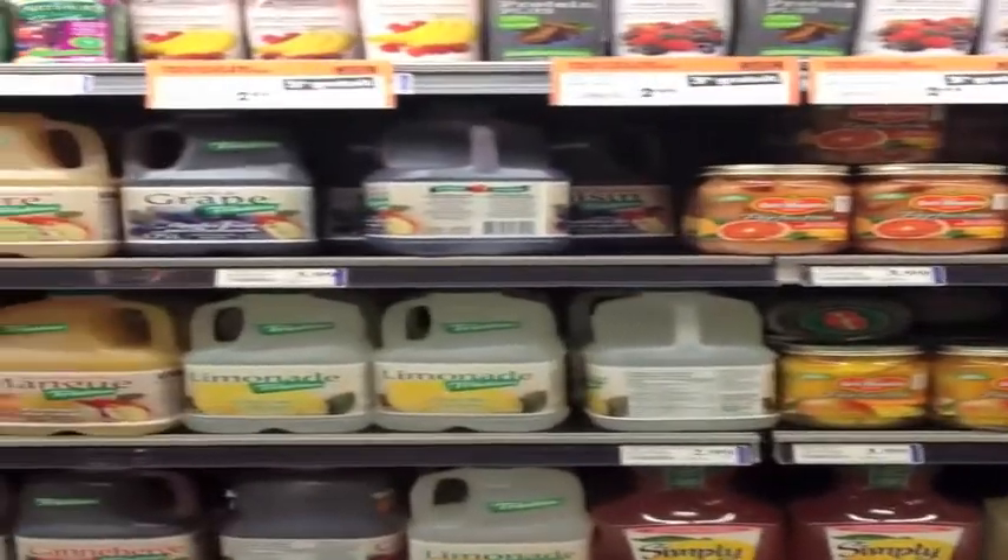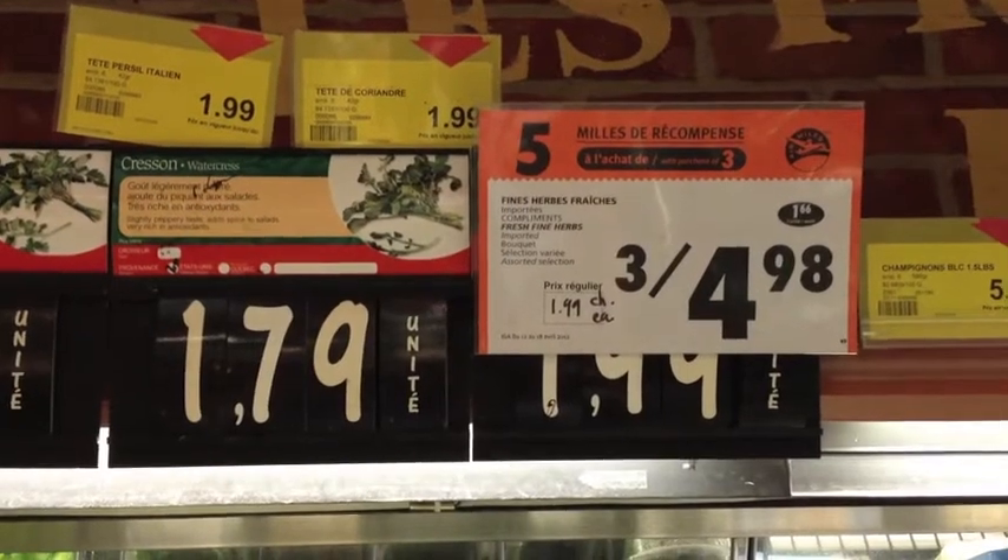Nowadays, the modern supermarket has over 47,000 products, which are produced by only a few companies. The issue is the energy and money put into importing food — it is costly and harmful to the environment. Why import when we can have our very own products from the tops of our buildings?